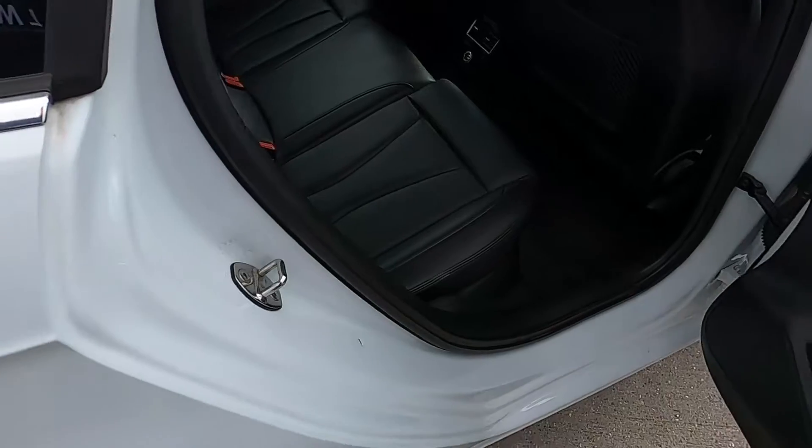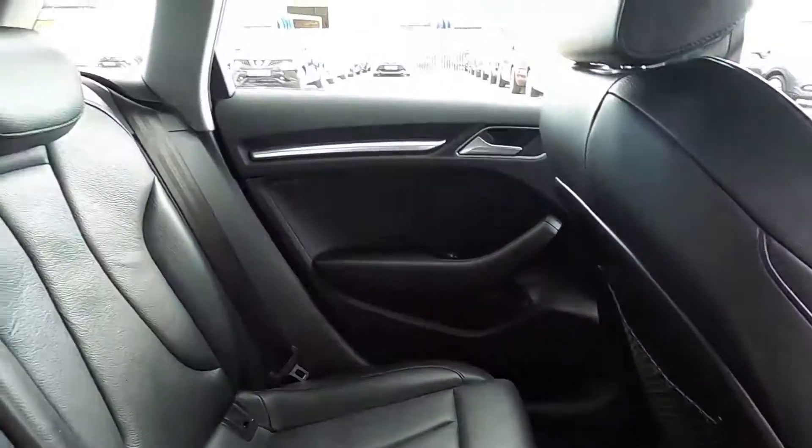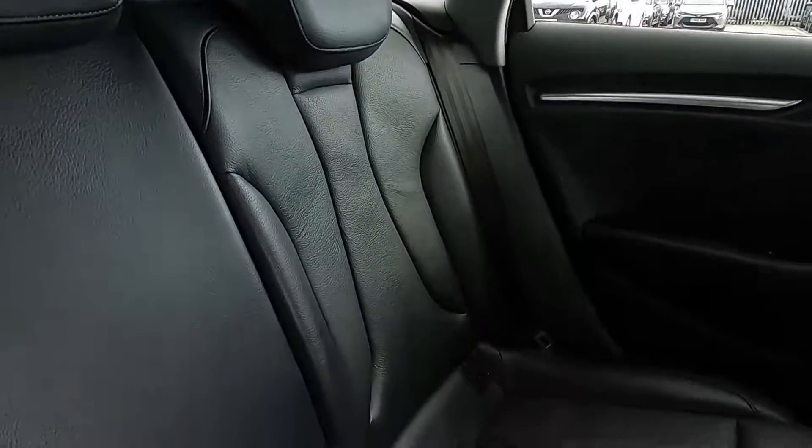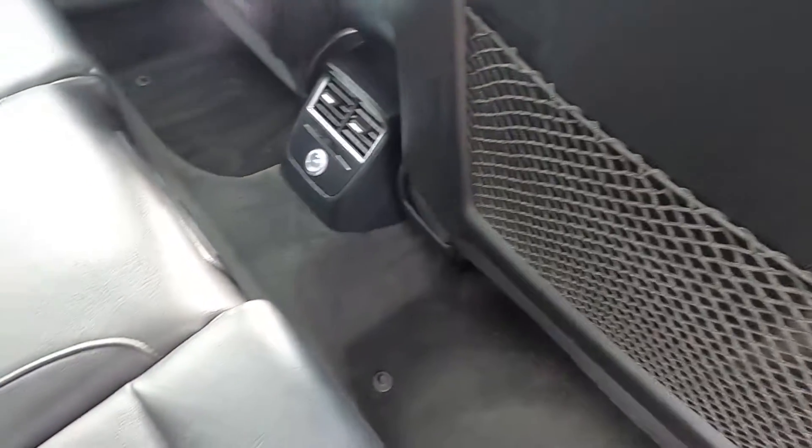As for the rear seat area, you've got plenty of leg room — absolutely tons of leg room. This car's got a full leather interior with ISOFIX points, electric windows, and you've also got seat pockets as well.